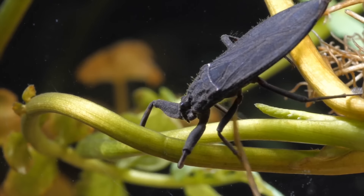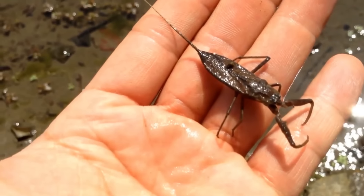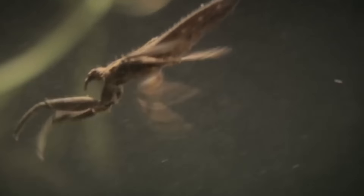The water scorpion isn't actually a scorpion at all — it's part of the bug family. And while it does have a rather long needle-like tail, it doesn't use it to sting. It's another butt snorkel, and the water scorpion uses it to breathe air while swimming.